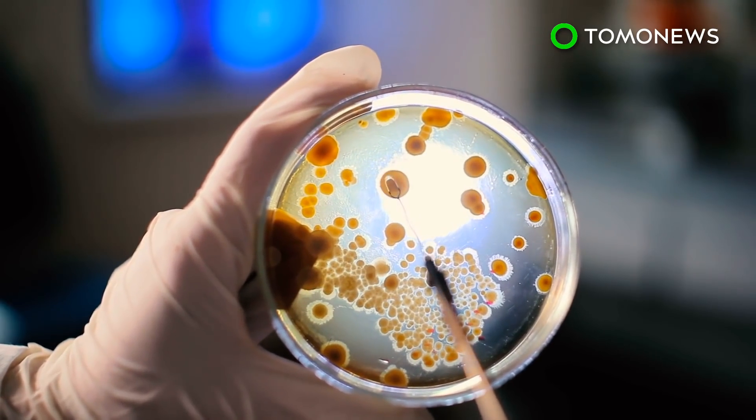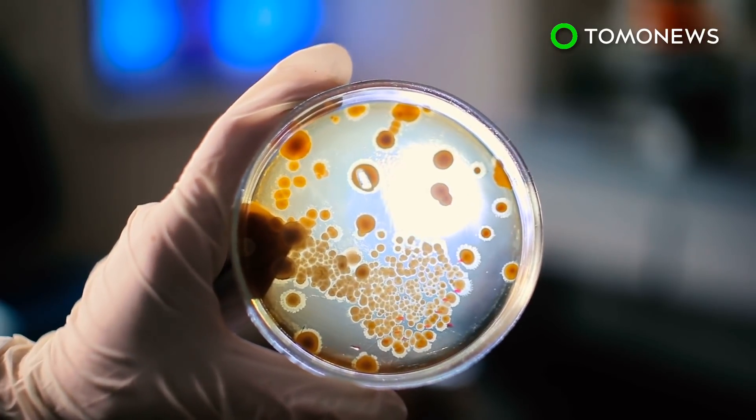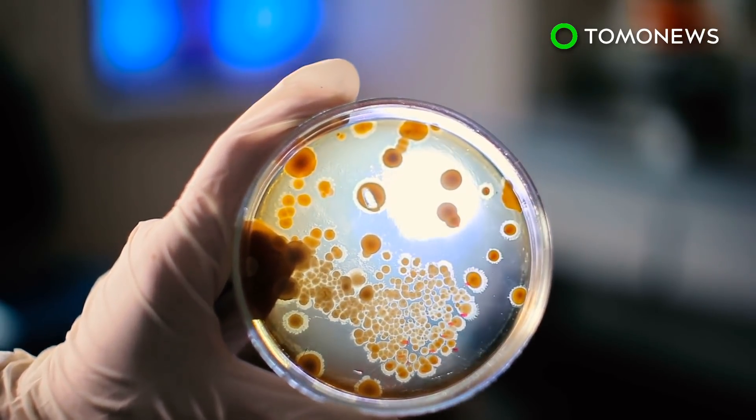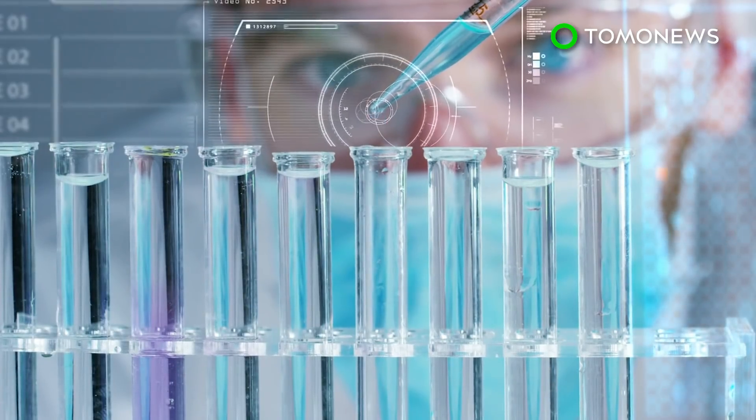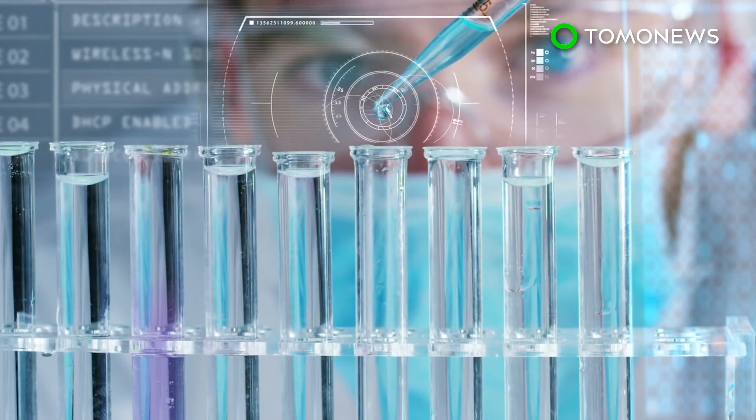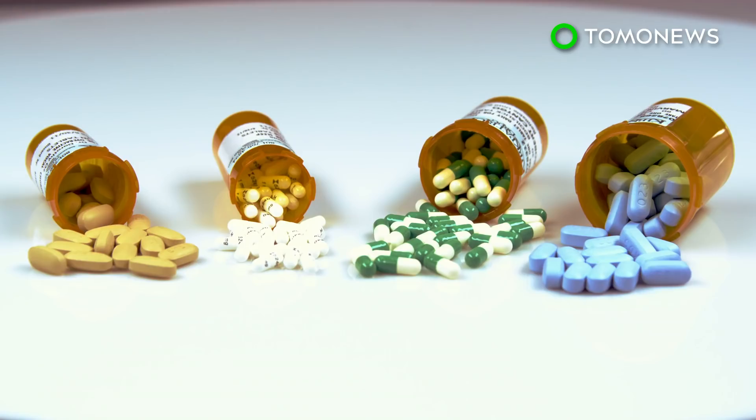The team tested the ability of 76 kinds of bacteria to alter the structure of 271 oral drugs that range from hormones to antiviral meds. The bacteria were incubated in test tubes with nutrient and drug solutions for 12 hours. 176 of the 271 drugs ended up being modified by at least one bacterial strain, and each strain was found to have modified 11 to 95 different drugs.